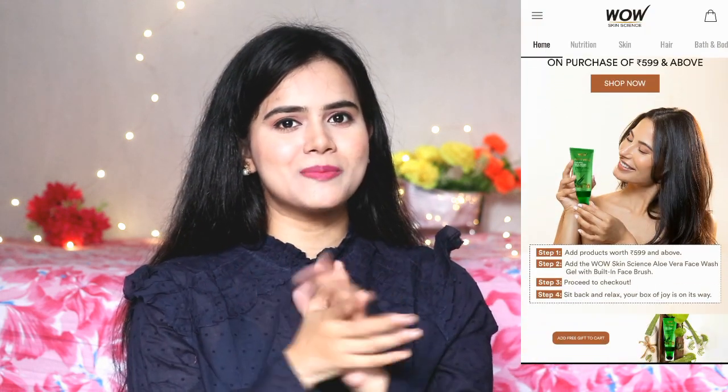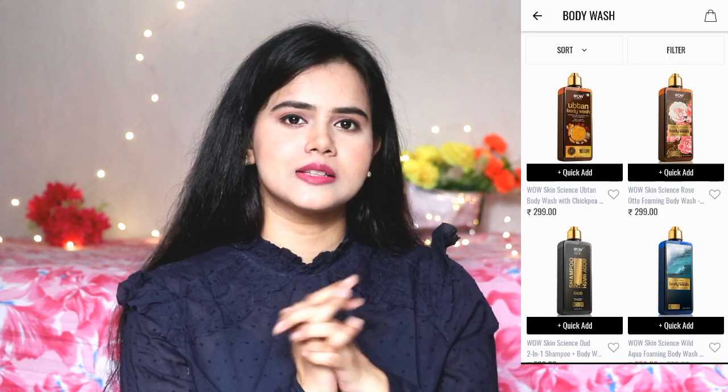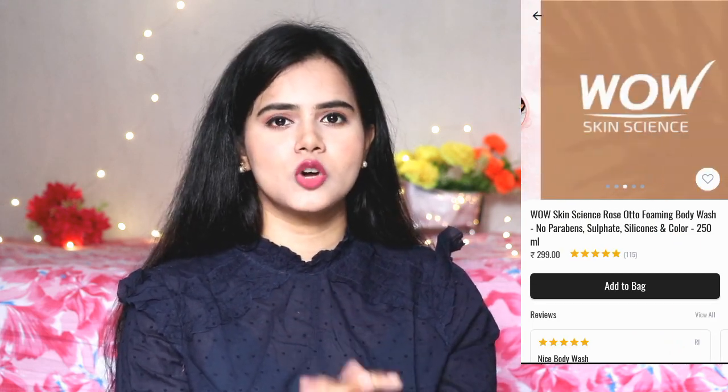I have purchased many products from their app — you can install it from the Google Play Store. The app is easy and hassle free, and you get a lot of offers from it. You can see a lot of skincare and haircare combo categories, easily select a product, add to cart, and place the order. The app downloading and purchasing links are provided in the description box.